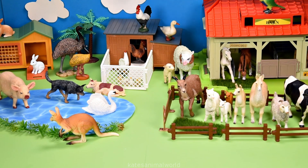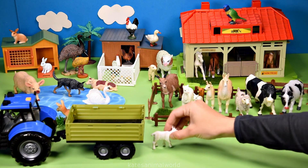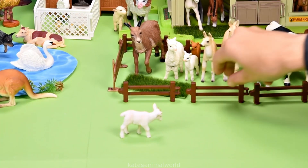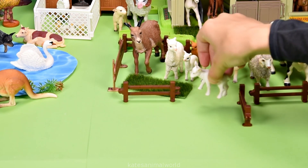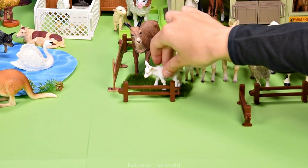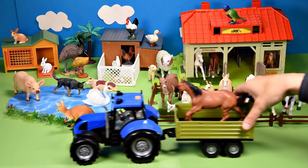Who's in the back of the tractor? It looks like a baby animal — it's a baby goat. Let's pop them with their mum. Don't forget to close the gate.